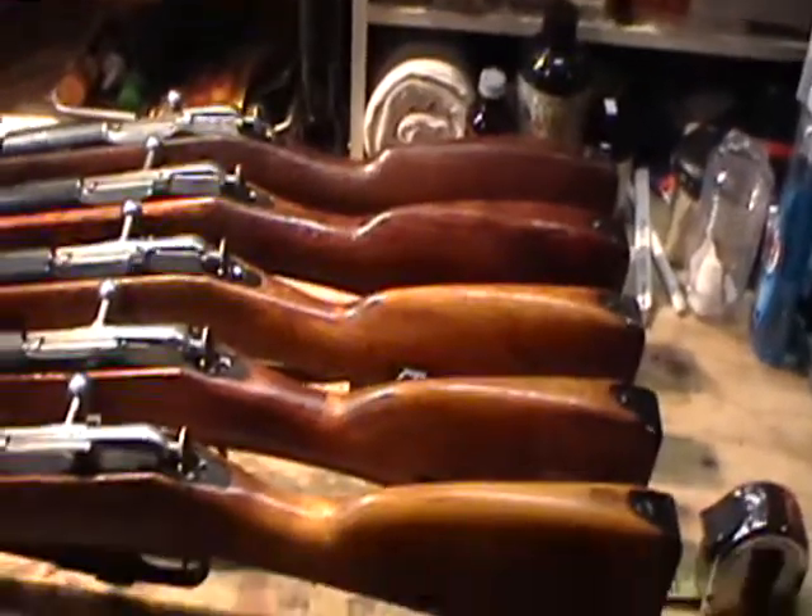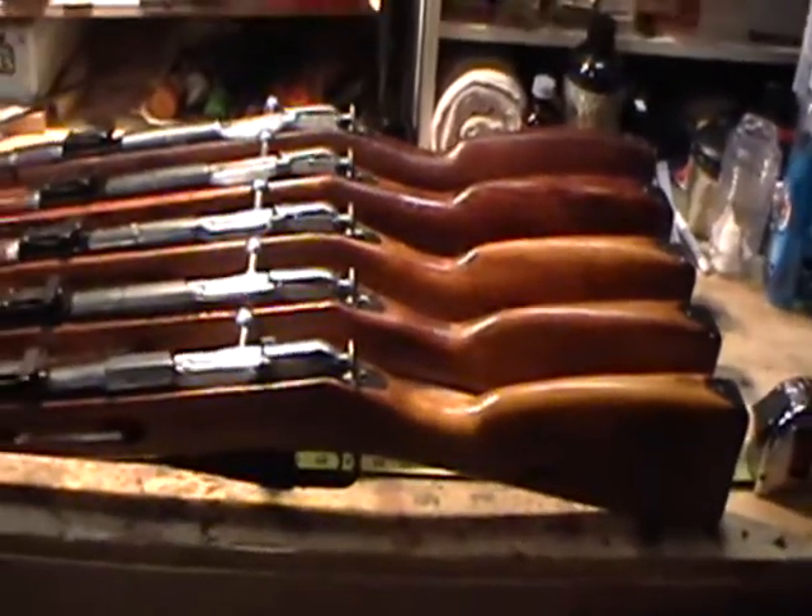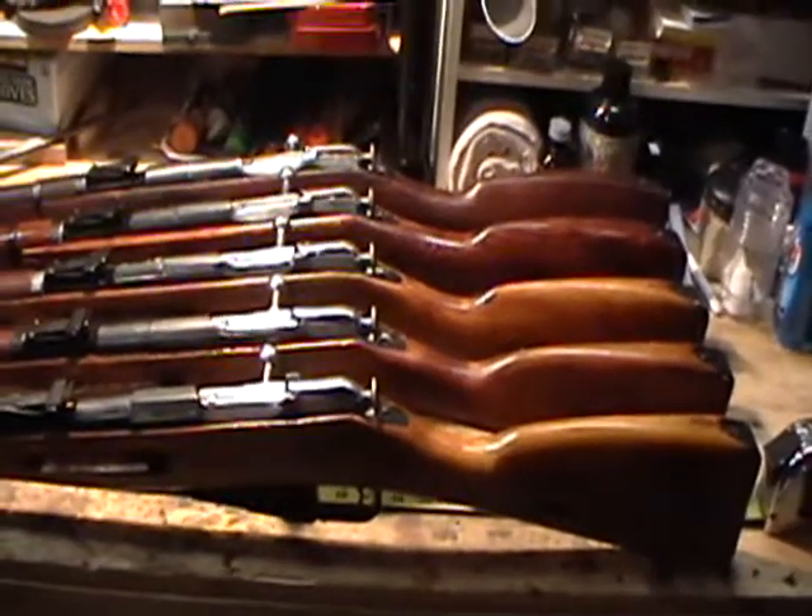This is Marshall Zhukov here. What we've got in front of us are five Mosin-Nagant carbines.